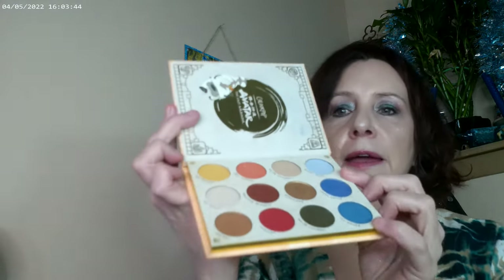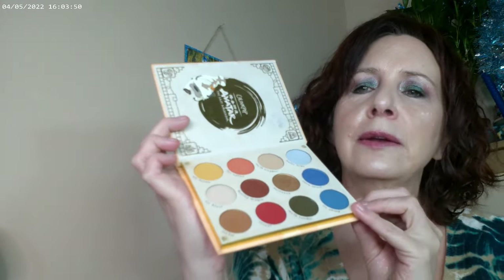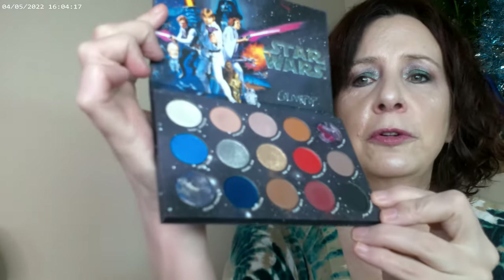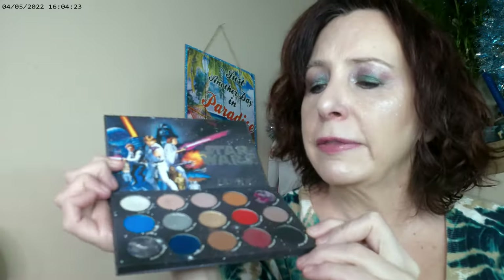The Avatar palette is one they restocked — it came out earlier but it's back. If you know someone who's a makeup fan who also loves sci-fi and Avatar, it's a great pick. They also have the Star Wars palette, which I didn't get right when it came out, but it's really pretty — definitely inspired by the original movie posters.